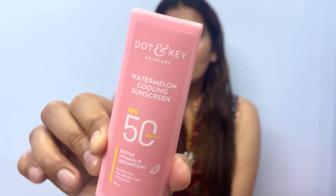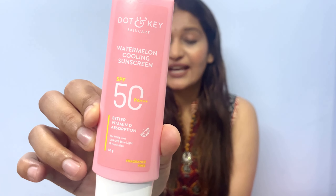Do not skip sunscreen in your AM routine — definitely include a good sunscreen. This is a really really good product. Talking about my personal favorite: when the really hot summers come, like May and June, I always always use this one — the Dot and Key Watermelon Sunscreen, which has watermelon and hyaluronic acid. It has broad spectrum UVA plus UVB protection, SPF 50 PA+++, and also has Vitamin D. It is famous for its cooling effect.